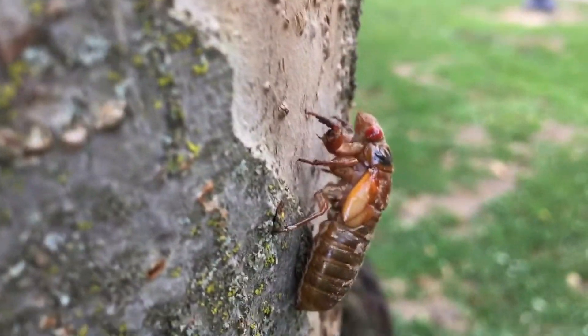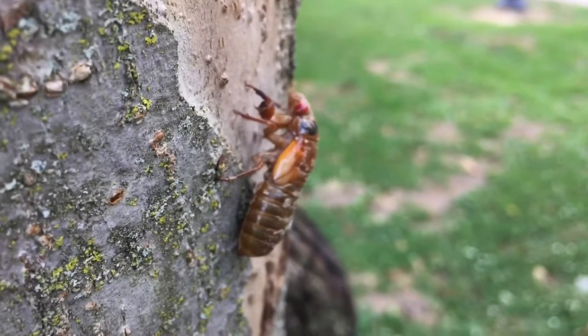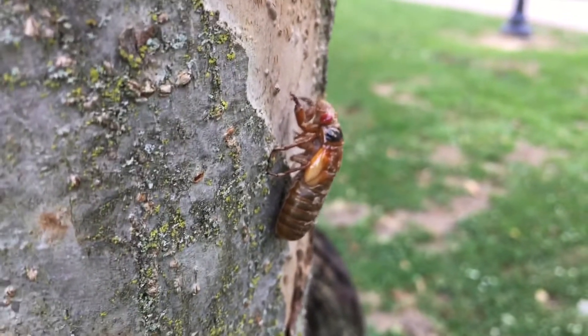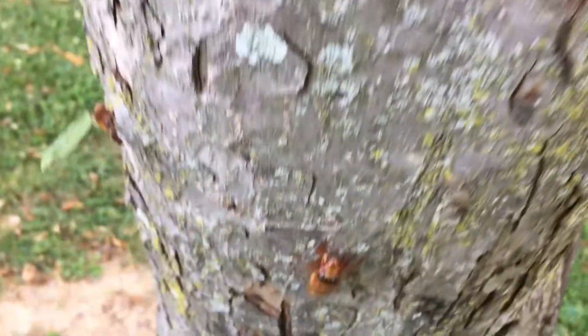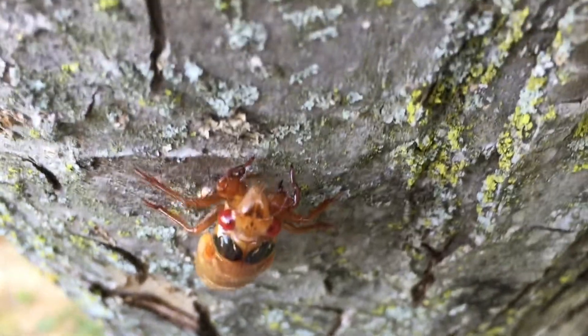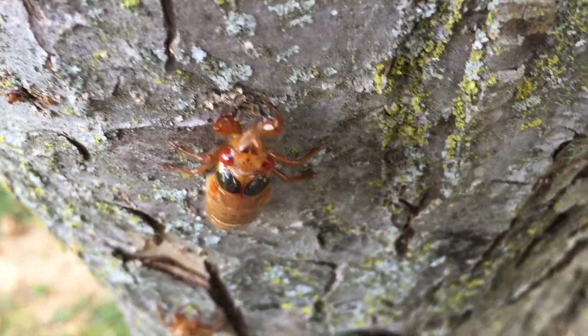We found four cicadas on the street — one, two, three, and four. I think it's pretty cool. We're kind of going on a cicada hunt tonight. As I may have told you, on Wednesday we would go cicada hunting after school, and we found four living cicadas on the street. I guess we got here just in time.